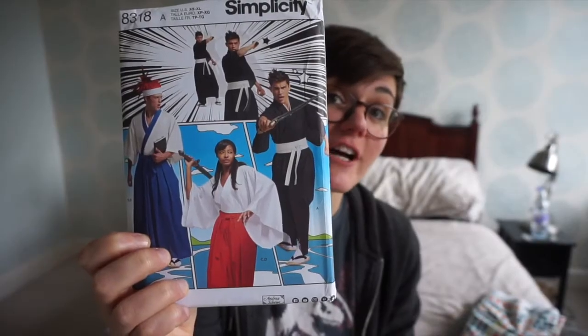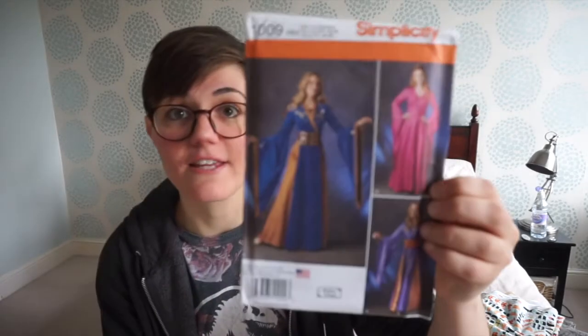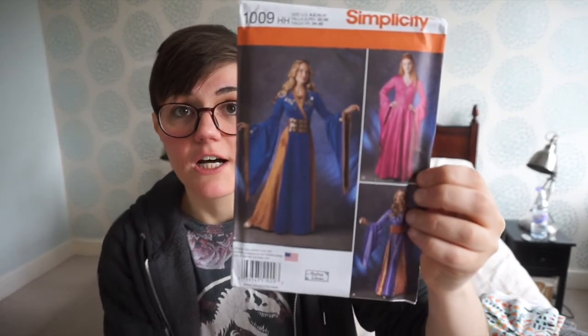The last two are costume patterns. One is a ninja slash samurai pattern — I'm mostly interested in learning how to make an hakama pair of trousers, which is what samurais were wearing, and I want to make a Gintama cosplay. And the last one is this Game of Thrones inspired gown. Cersei's costumes for the first few seasons were amazing — I think they're a bit dark in the latest ones, which I can understand, but I'm going to make this view here because I think it's going to look rather nice.